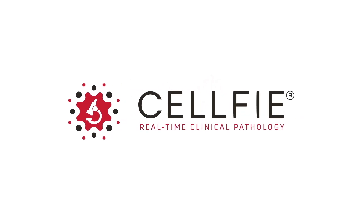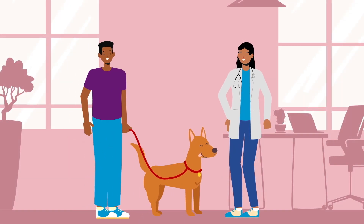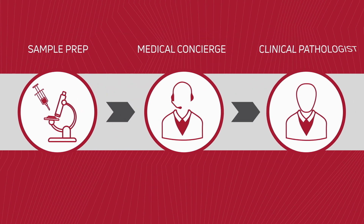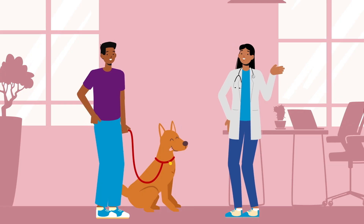Introducing Selfie. Real-time clinical pathology for happier clients and healthier pets. Selfie provides end-to-end clinical pathology consultations that give you actionable, accurate results during the patient's visit so you can make important decisions when they matter most.